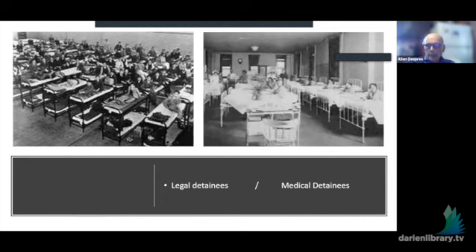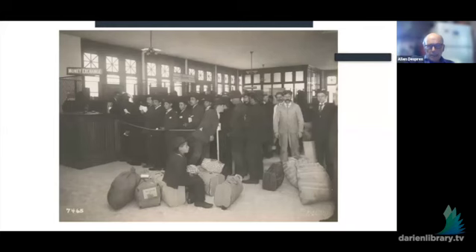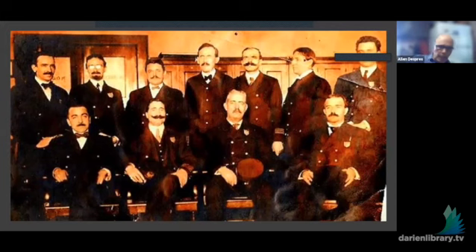Here we have one of the dorms for those who had to stay for legal reasons — because they were concerned about whether you were one of those groups considered undesirable, not a medical condition. And here is the hospital, where if you had a disease that could be cured, this is where you went. Here's the money exchange — so you could have your lira, francs, or rubles turned into American money. There was also a ticket office to buy train tickets for your final destination.